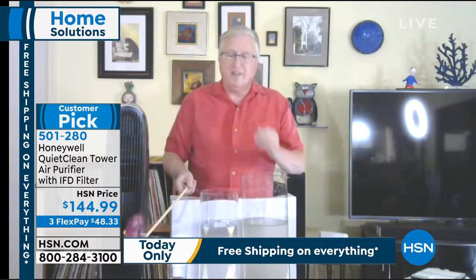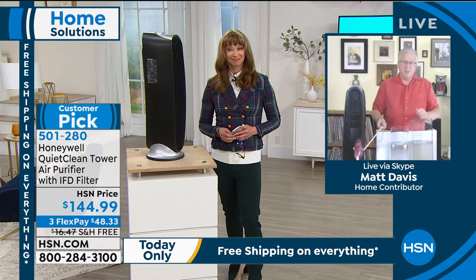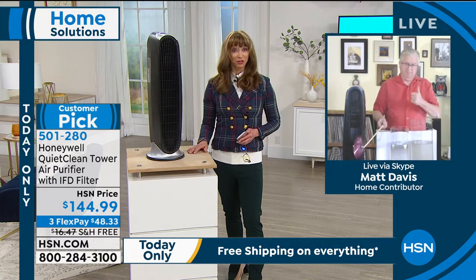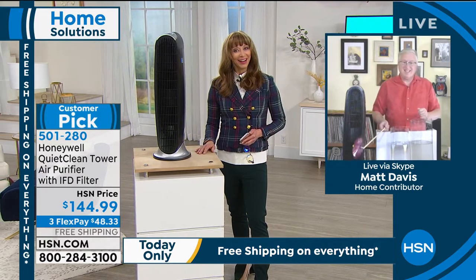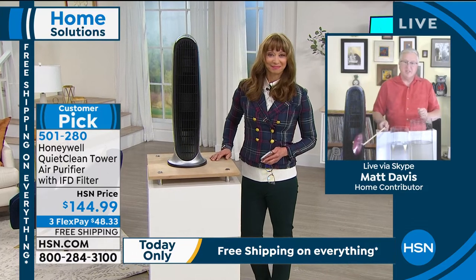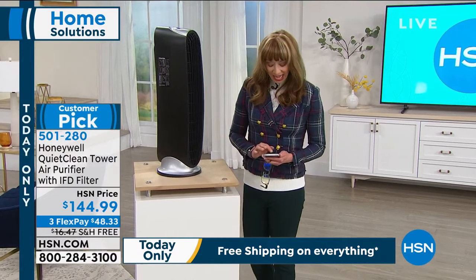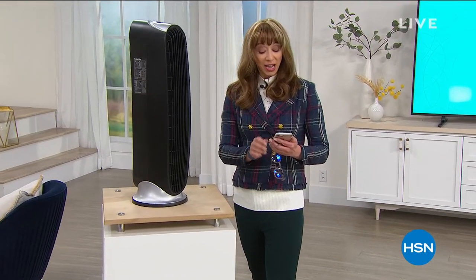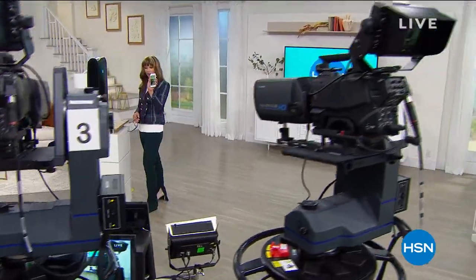Get it while that free shipping is here — no hidden costs with that filtration system. Matt, it's good to see you. Thanks for having me in — this is an important product. Find me on Instagram and Facebook, Shannon Smith on HSN. I posted a beauty hack.